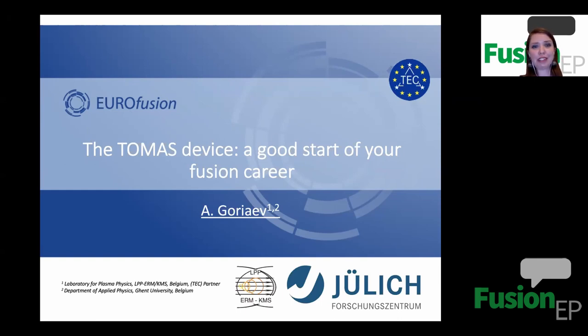Before we start, I would like to remind you that the webinar is being recorded and it will be posted on the YouTube channel later on. After the talk, we will have a question and answer session, so you will be able to ask Andrey about his topic. If you have to leave earlier, feel free to use the chat to leave your question and I will ask it for you. You will be able to watch the reply on YouTube in the recording. So without further delay, I give the floor to Andrey.